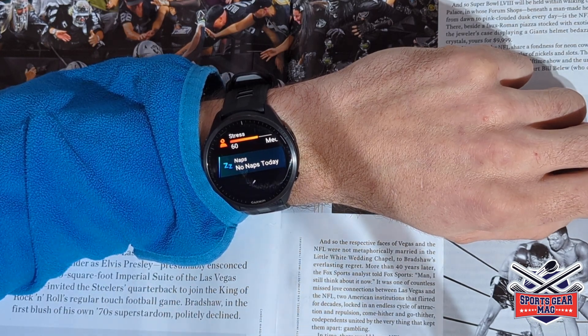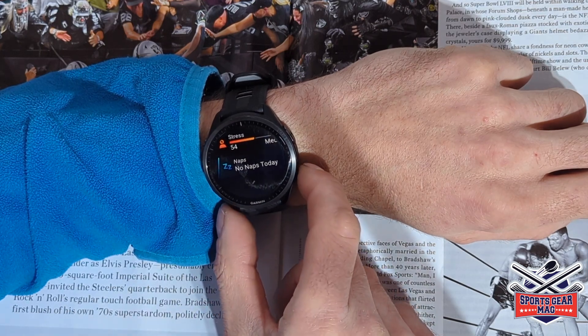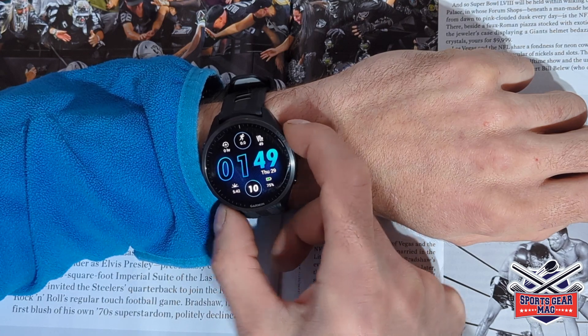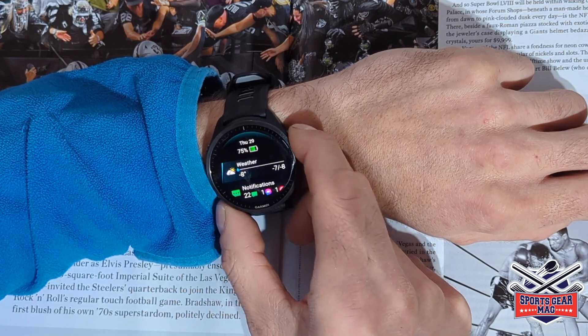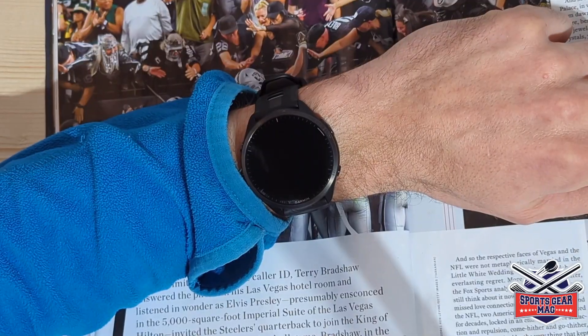You can feel that you achieved something when you take a nap because it will be tracked by your watch. Another function: if you go to the glance called Weather, you can now add a location.